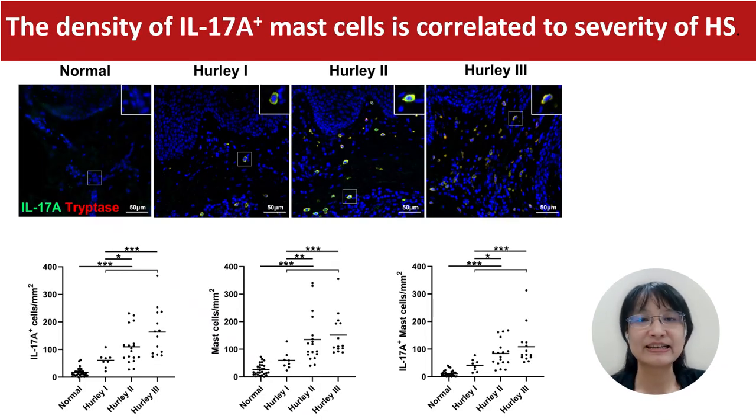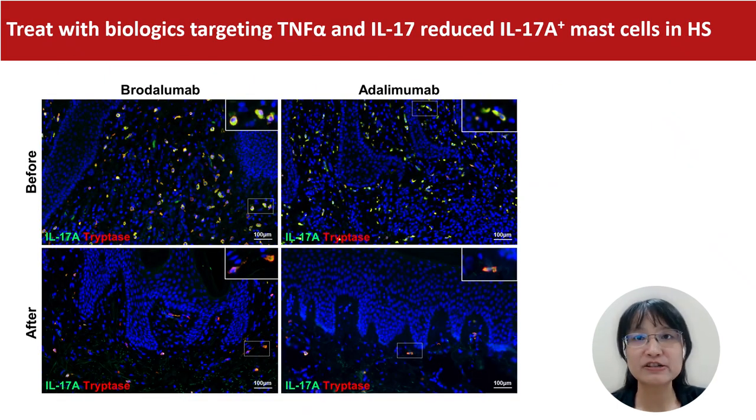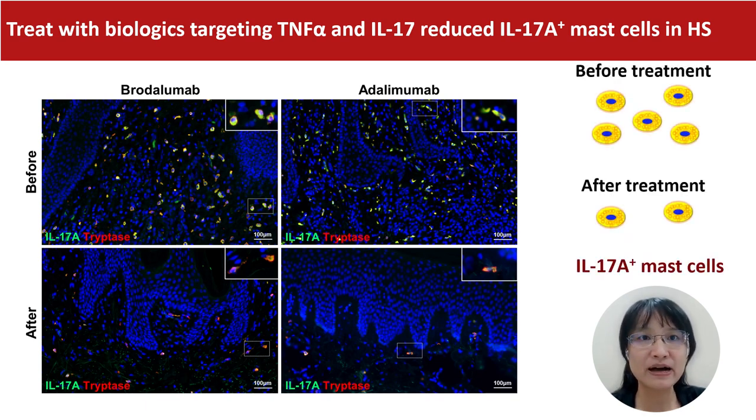Most importantly, IL-17A-positive mast cell density is correlated to the severity of HS. Treatment with biologics targeting TNF-alpha and IL-17A reduces the severity of HS and the number of IL-17A-positive mast cells.